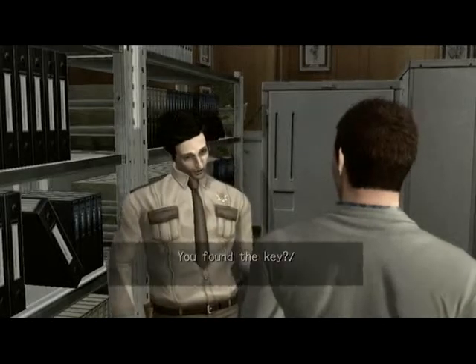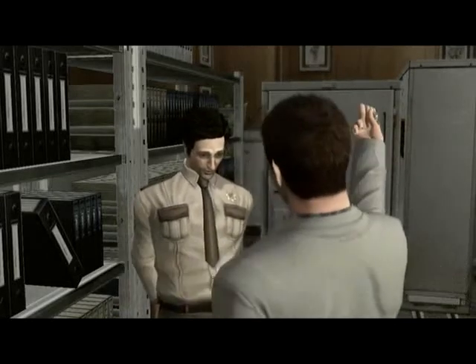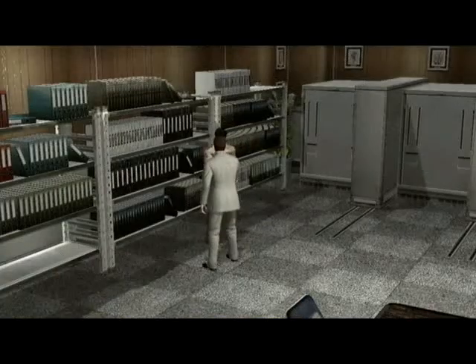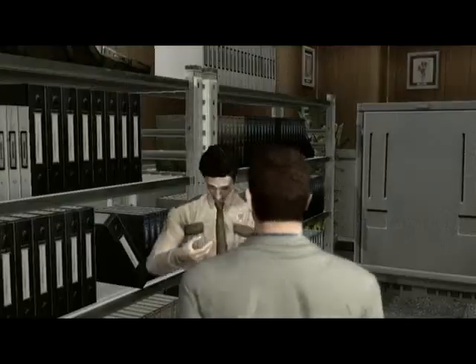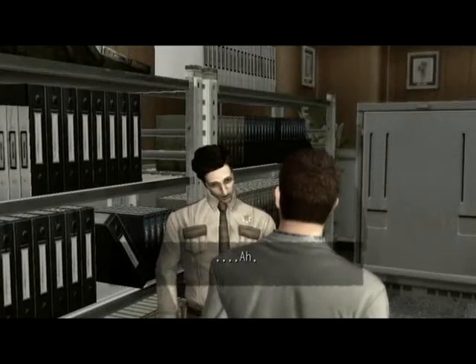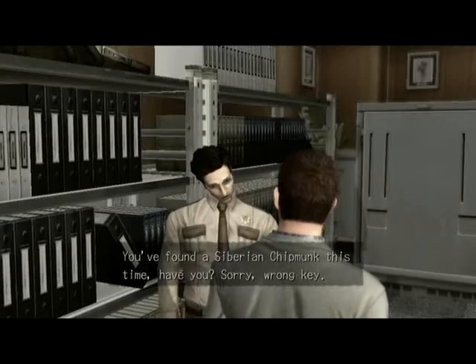You found the key. I hope this is the right one. You found a Siberian chipmunk this time. Sorry, wrong key.